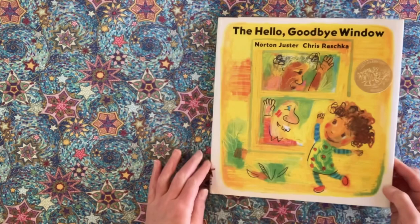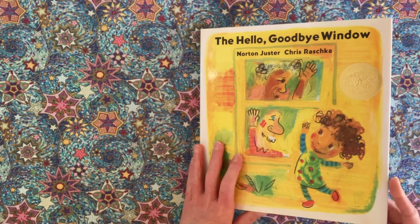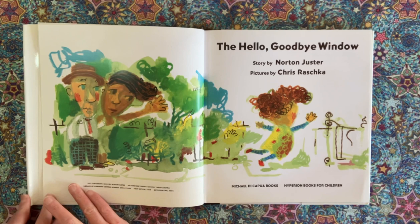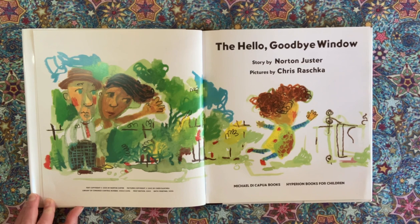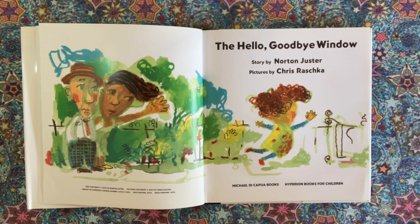This has been The Hello Goodbye Window by Norton Juster and Chris Raschka. Copyright 2005 by Norton Juster. Pictures copyright 2005 by Chris Raschka. First edition 2005, sixth printing 2006, by Michael DiCapua Books, Hyperion Books for Children.